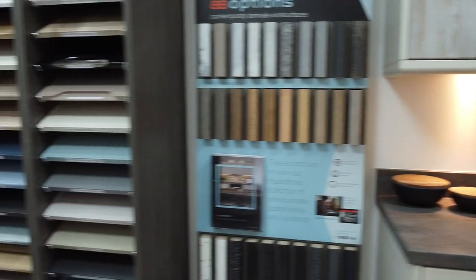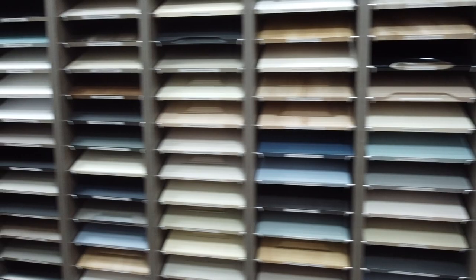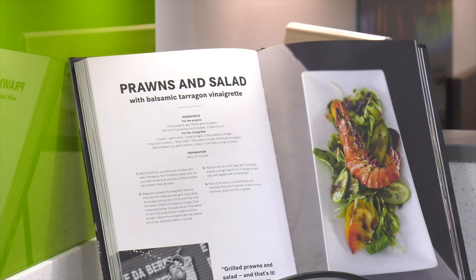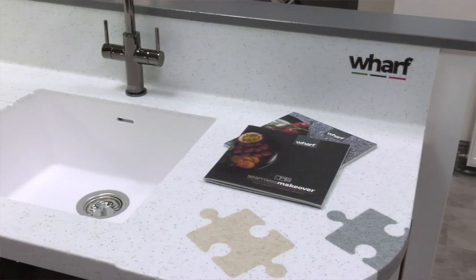Here in the showroom we have a great selection of doors in all styles and colours, and worktops to suit all tastes and budgets, from laminate to solid timber and luxury products like Minerva and Worf.